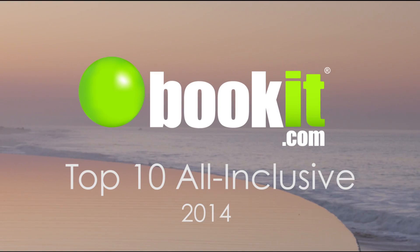Intimate and understated, the Reef Cocoa Beach takes its place on BookIt.com's Top 10.